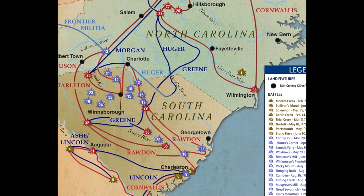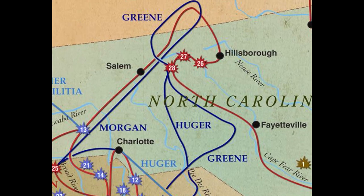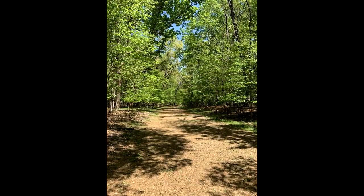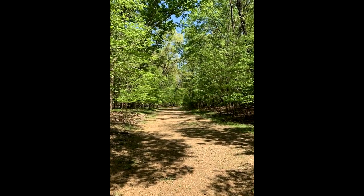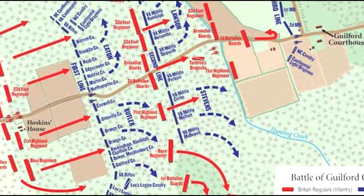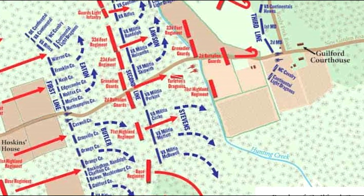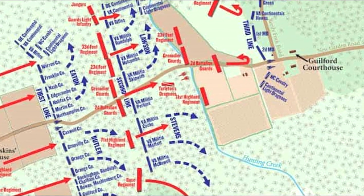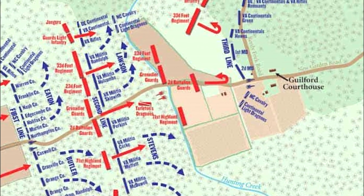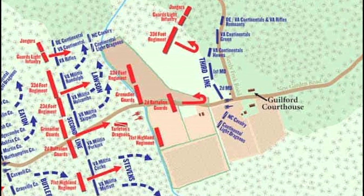On March 15th of 1781, Cornwallis' 2,100 men caught up with Greene's forces of 4,500 at Guilford Courthouse, North Carolina. The terrain there was a mixture of woods and open spaces, something Greene and his riflemen could use to their advantage. Adopting a tactic utilized by Daniel Morgan at the Battle of Cowpens, Greene formed his men into three lines. The first line was held by North Carolina militia along the edges of the woodland, the second line back in the woods had Virginia militia, and in the open space behind the woods, Continental regulars composed Greene's third and most formidable line.